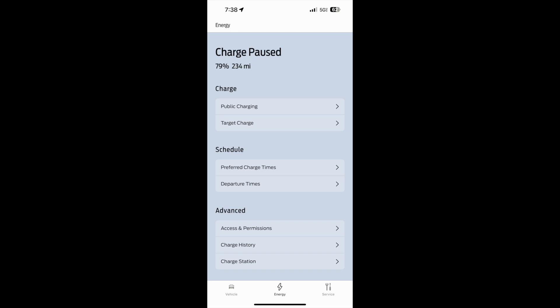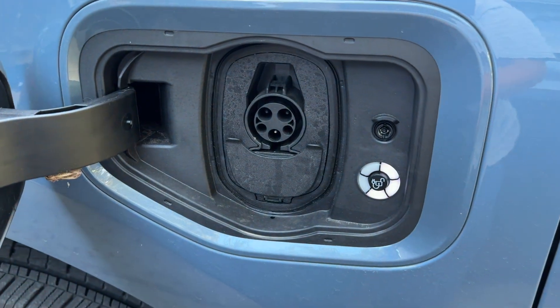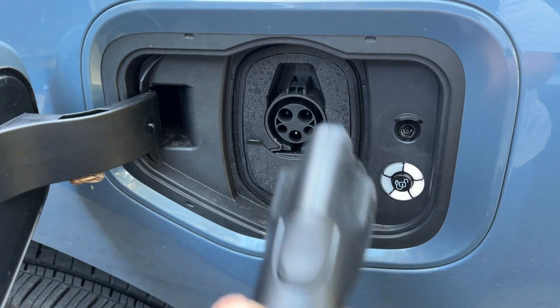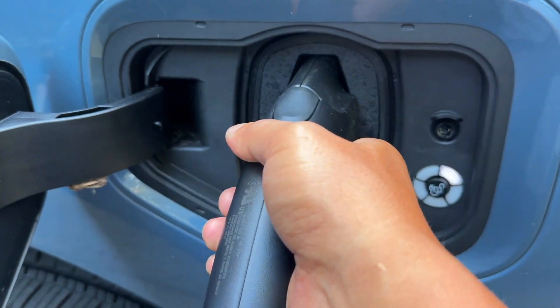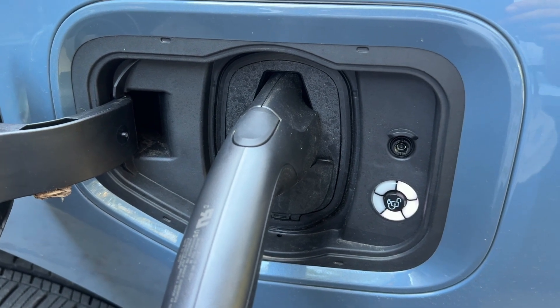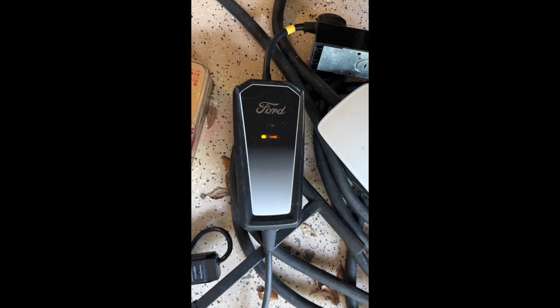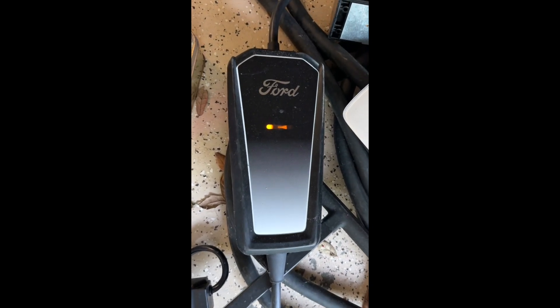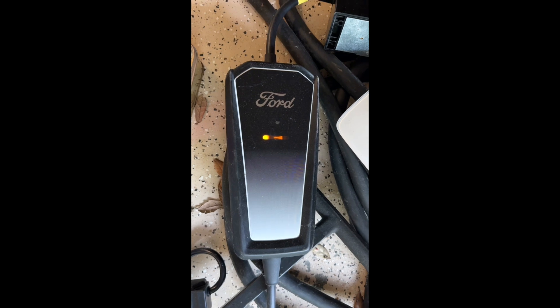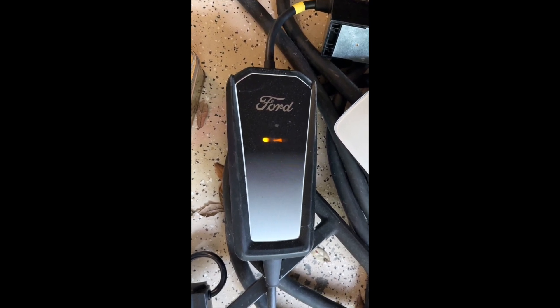I tried to unplug and plug the charger back into the charging port, but that did not work. The indicator always spins and then eventually turns red. There's something wrong with the charger — it's orange, but usually it's blue or slow pulsing blue.